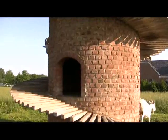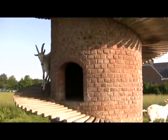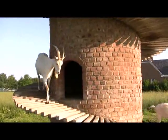That's right, a goat tower. And believe it or not, this was handmade from 5,000 bricks.